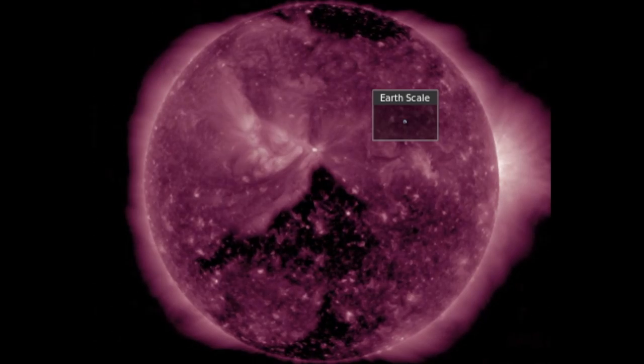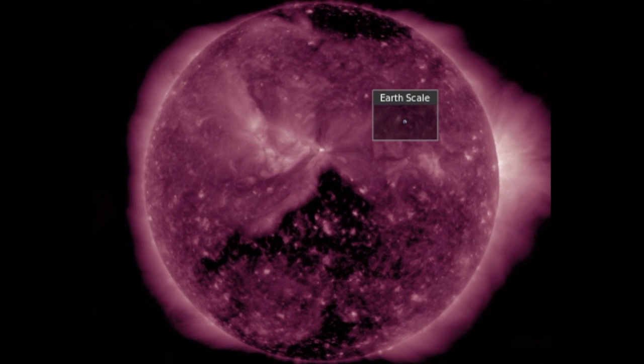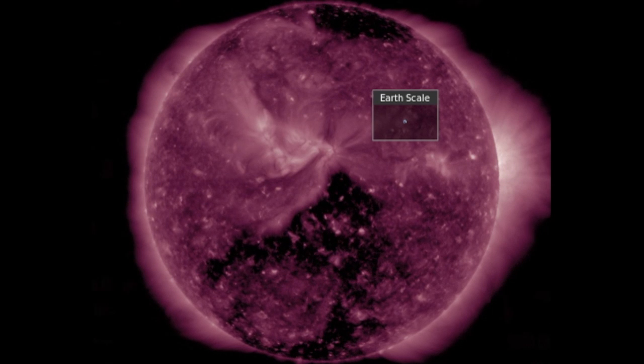The coronal hole is causing NASA and NOAA to issue a possible geomagnetic storm warning for this week when its solar wind arrives. We are already magnetically connected to it in the IMF, and that should be the case for at least a few days.